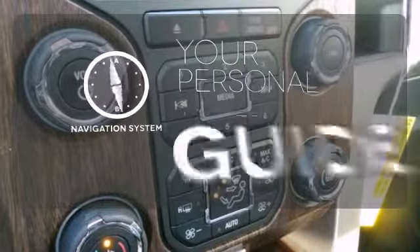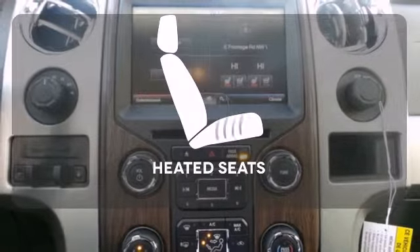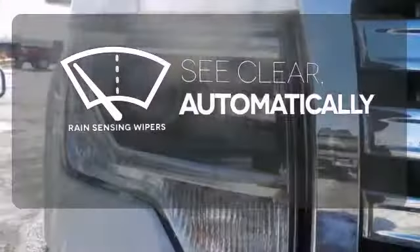It comes with a navigation system to easily guide you to your destination. The heated seats keep you comfortable, no matter how cold it is. The rain sensing wipers remove rain, snow or debris automatically.